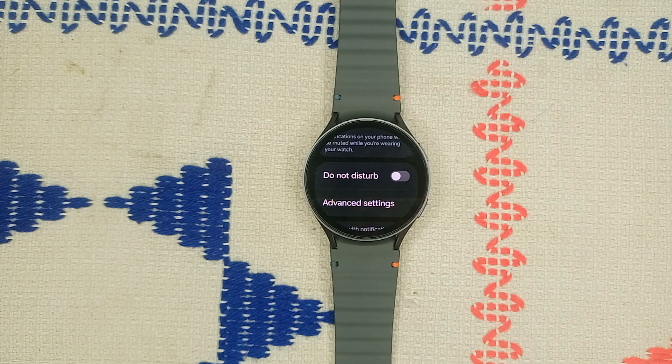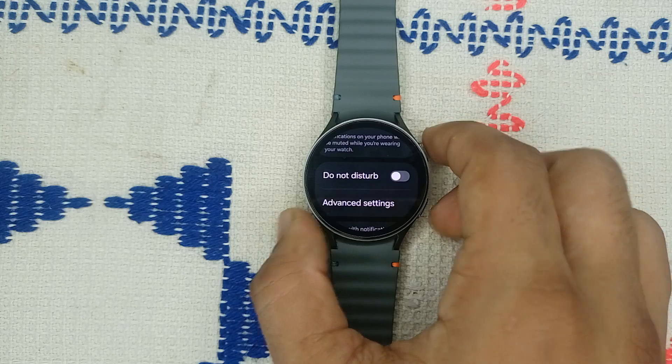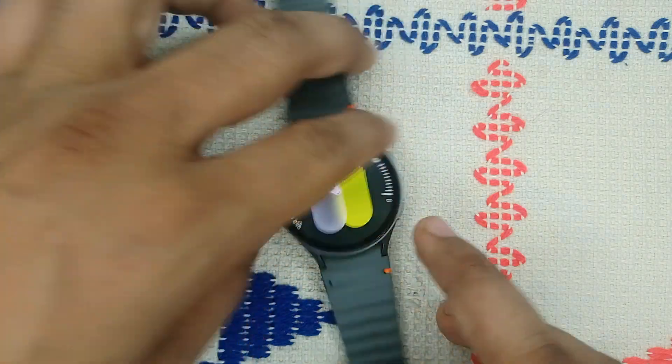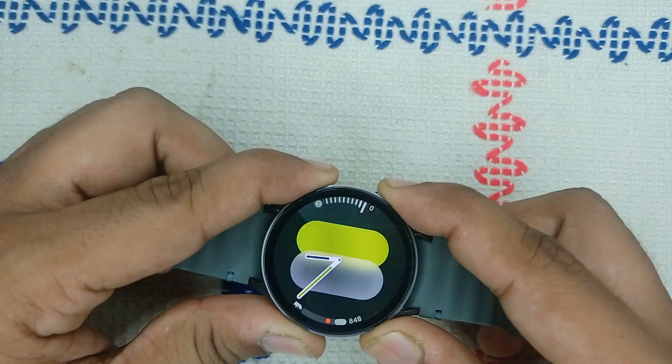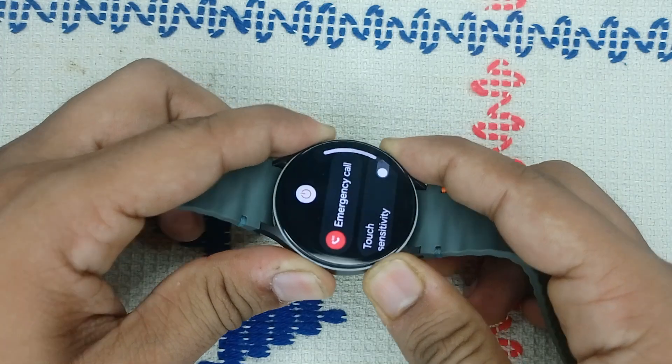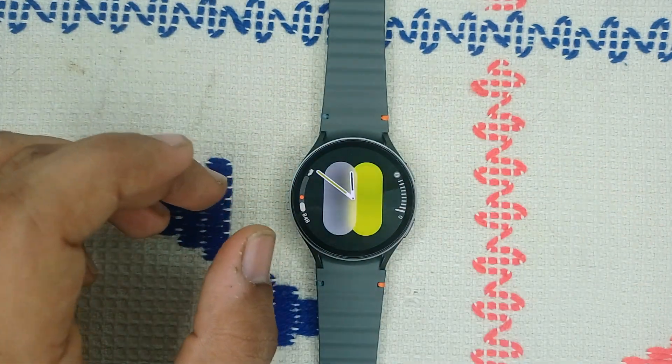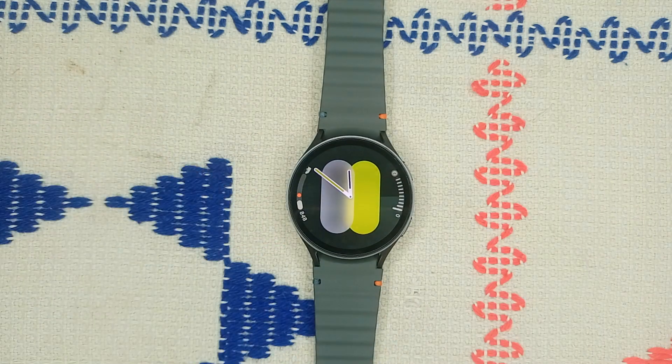Step three: restart your device. A simple restart can often resolve many connectivity issues. Press and hold the power button and the bottom button together until you see the Samsung logo on the screen. Once you see the logo, leave it — it will take two to three minutes to restart your watch.